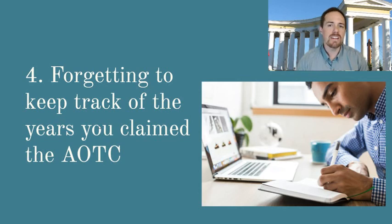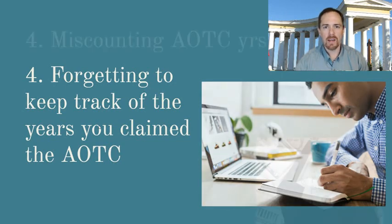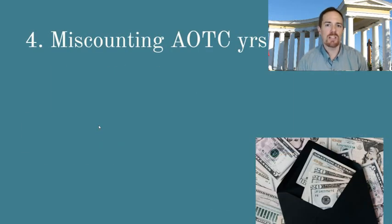I've explained the AOTC in the last couple of videos. I'll go into it in more depth again this time, and I want to explain why it is that miscounting your AOTC years is such an important problem.